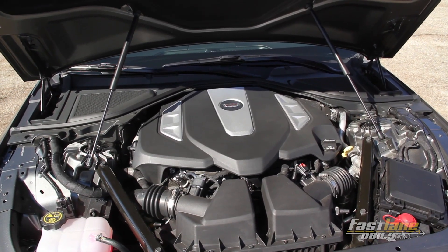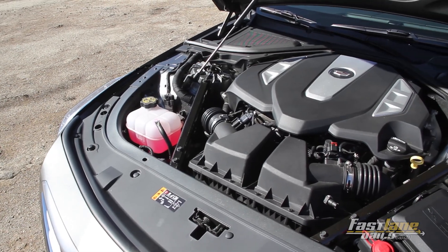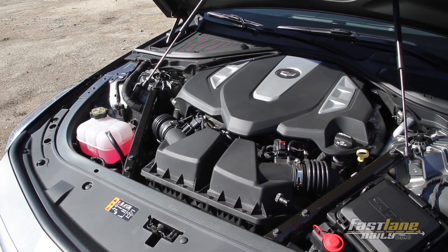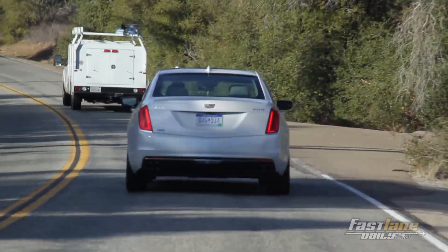The CT6 comes with three engines. The 2.0-liter turbo is rear-wheel drive only with no magnetic ride control, putting out 265 horsepower and 295 pound-feet of torque, with a starting price of $54,490.